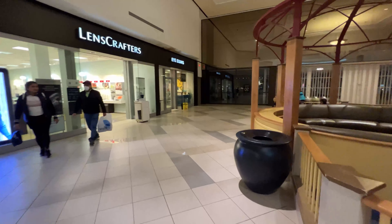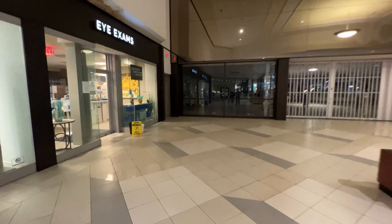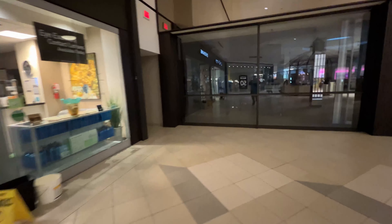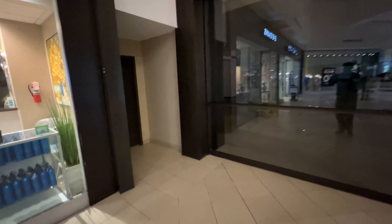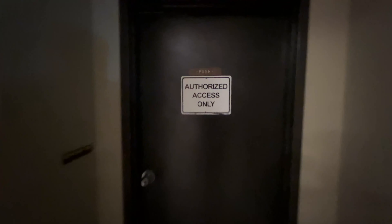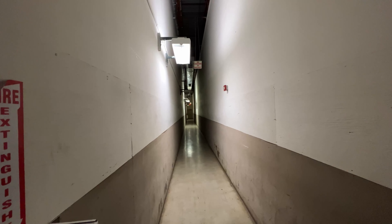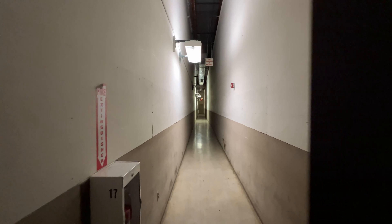So yeah, it's taking us a whole five minutes to walk through this mall. And this is a service corridor which we're going to take a look at — all this does is go to an emergency exit.